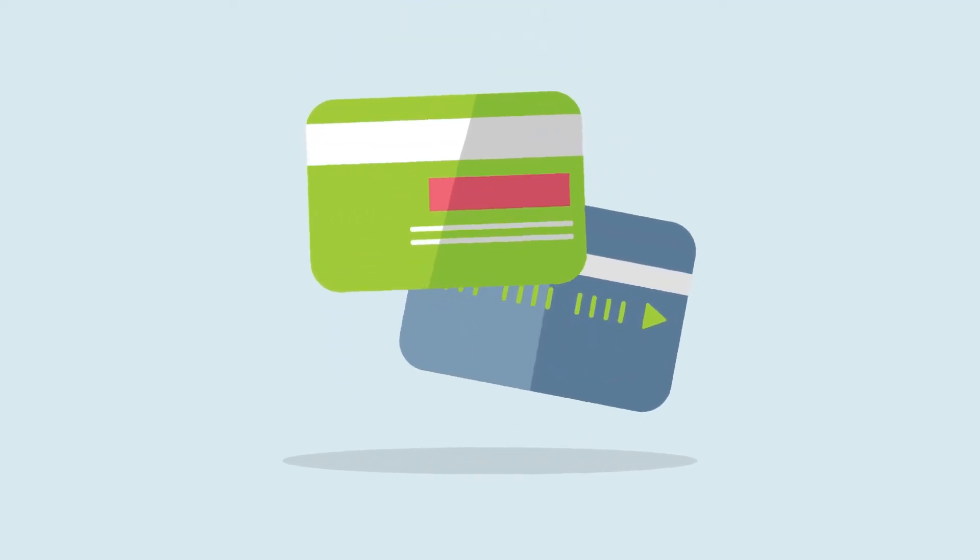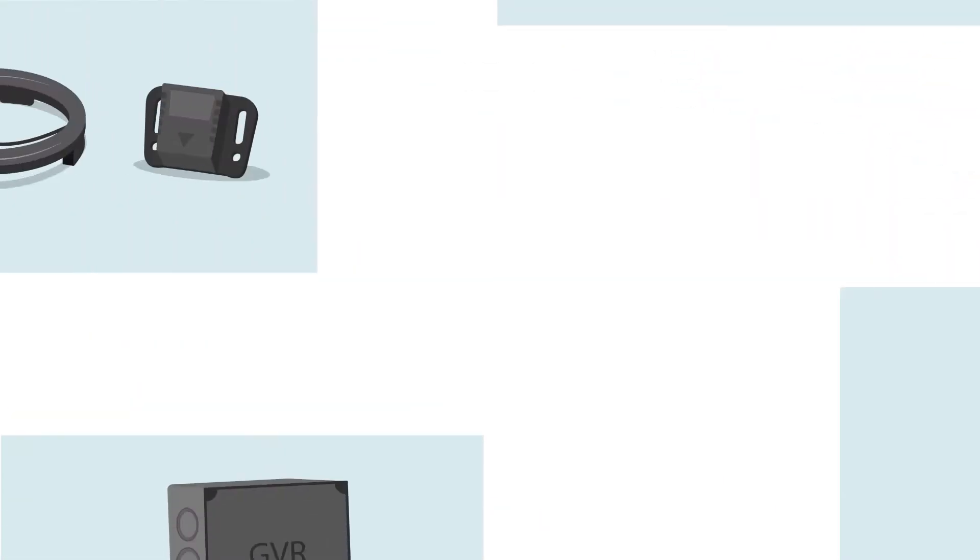Allowing customers to automatically refuel with no need for cash or card payments. AVI is a simple and easy to install system, composed of four parts.